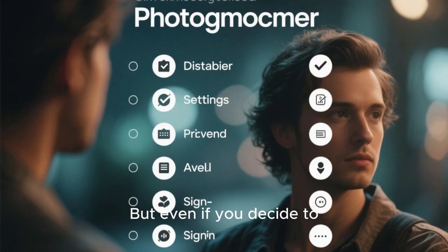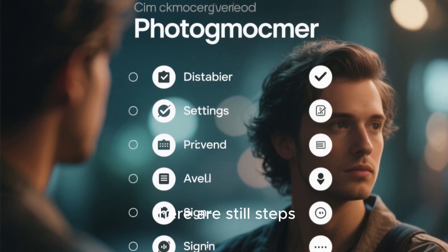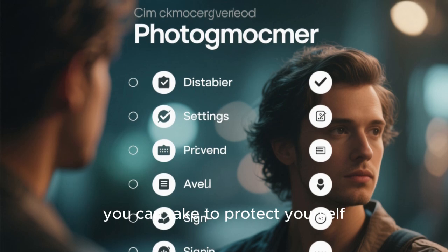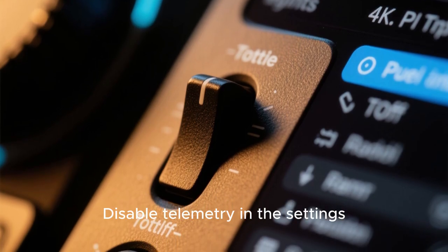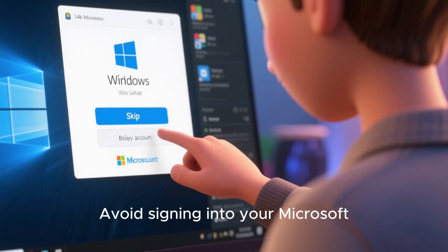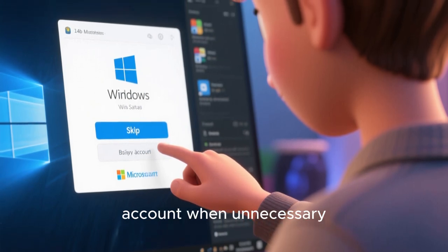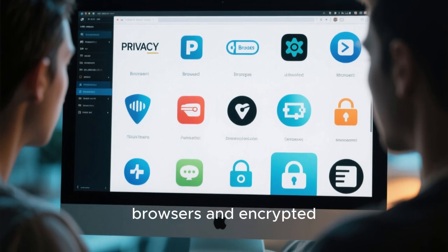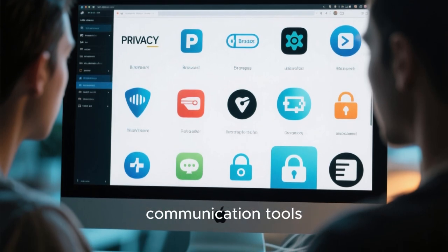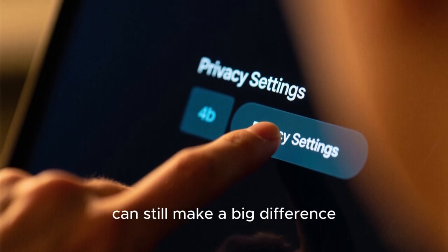But even if you decide to stick with Windows, there are still steps you can take to protect yourself. Disable telemetry in the settings, avoid signing into your Microsoft account when unnecessary, and use privacy-focused browsers and encrypted communication tools. Small actions can still make a big difference.